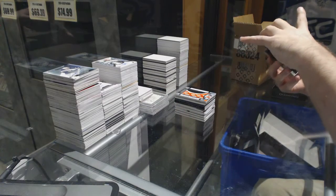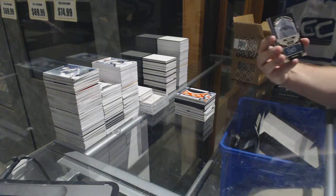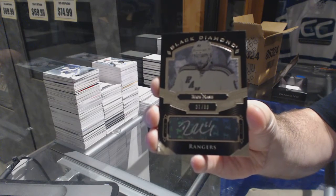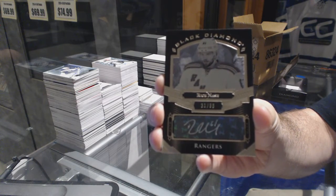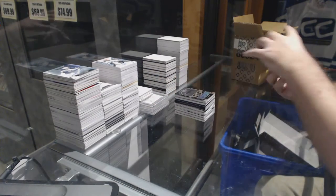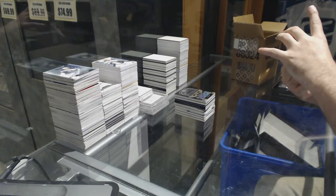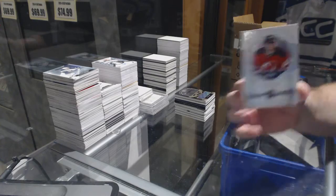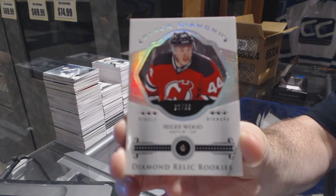We've got for the Rangers, number to 99, pure black signatures — Rick Nash. And we've got for the New Jersey Devils, number to 99, single diamond — Miles Wood.